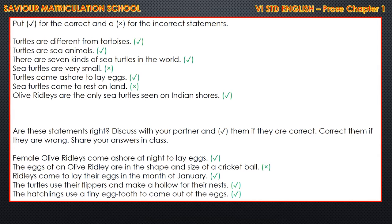Are these statements right? Discuss with your partner and tick them if they are correct. Correct them if they are wrong. First: female olive ridleys come ashore at night to lay eggs - yes, it is correct. The eggs of an olive ridley are in the shape and size of a cricket ball - no, it is wrong, so it is incorrect. Ridleys come to lay their eggs in the month of January - tick. The turtles use their flippers and make a hollow for their nest - yes, tick. The hatchlings use a tiny egg tooth to come out of the eggs - yes, it is correct.